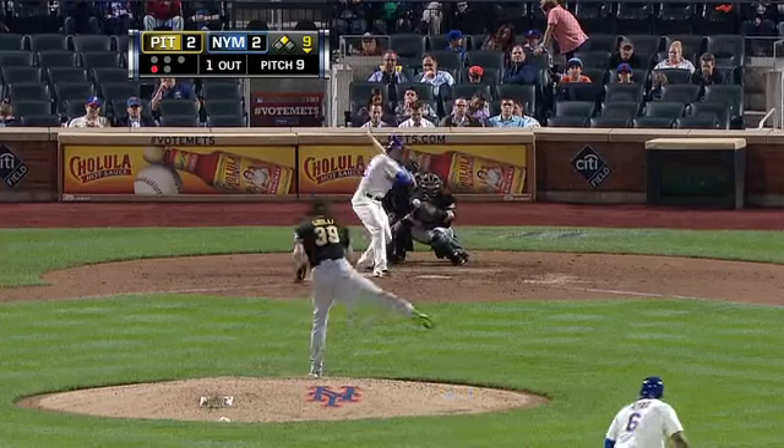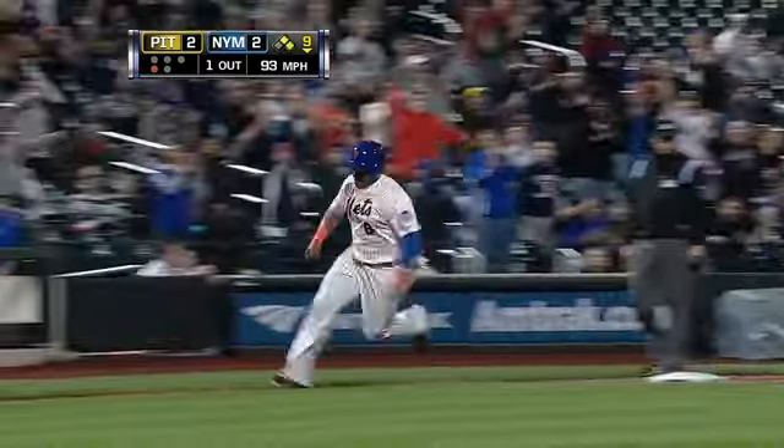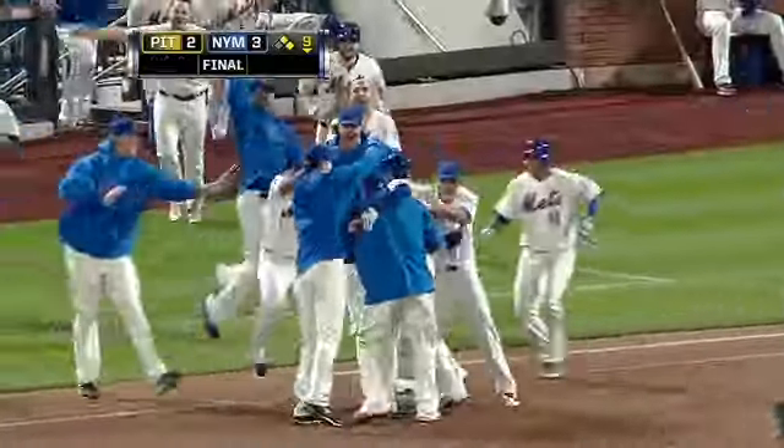Trying to keep Bird close at second, and Baxter hits one up the middle — that's a base hit! Here comes Bird around third, he'll come home with the winning run. Mike Baxter has done it again, and the Mets win it three to two.